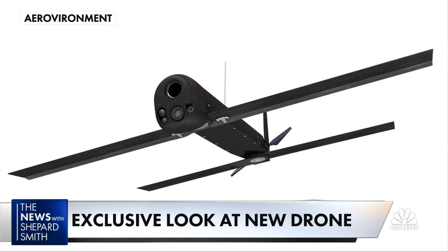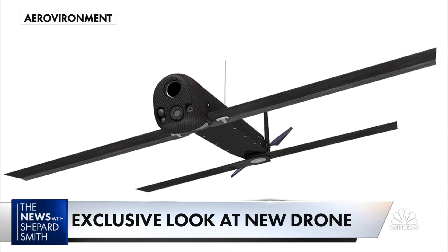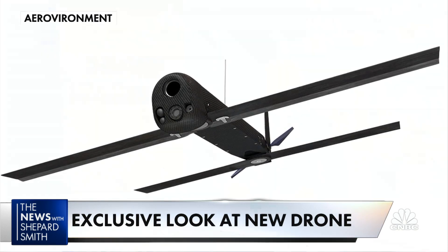It's called the Switchblade 300. Recently, its creators held the first public demonstration. With exclusive access, here's NBC News national security correspondent Ken Delanion.